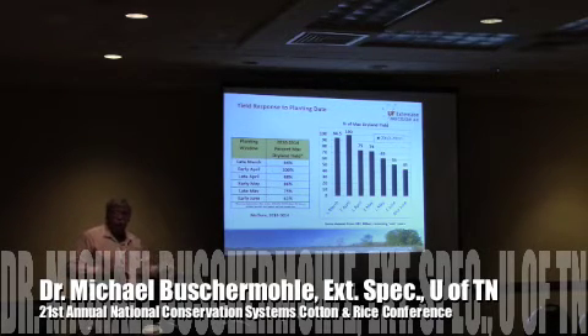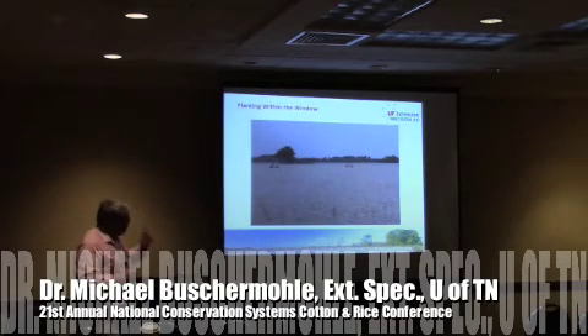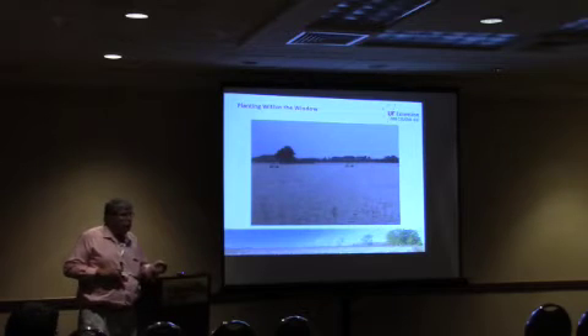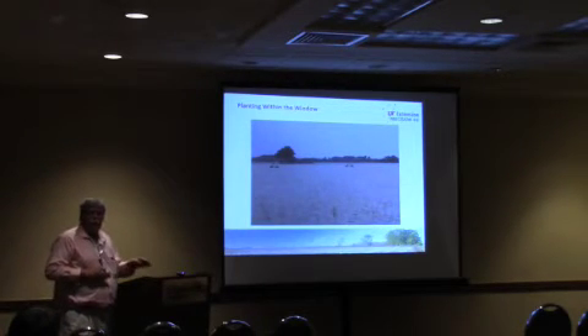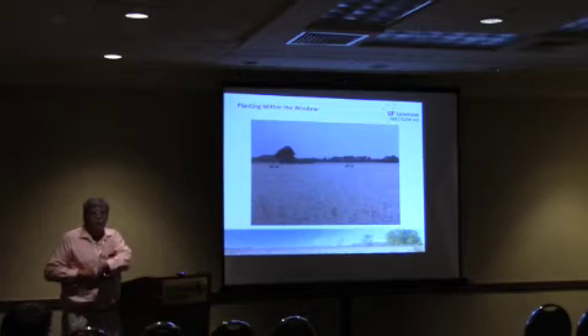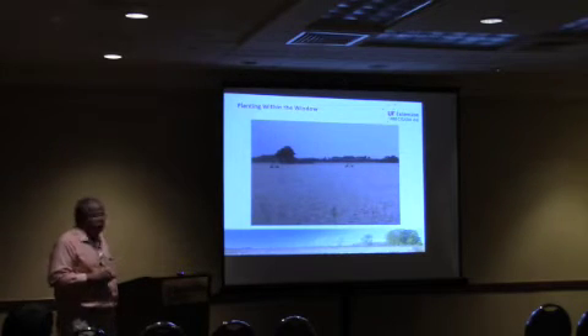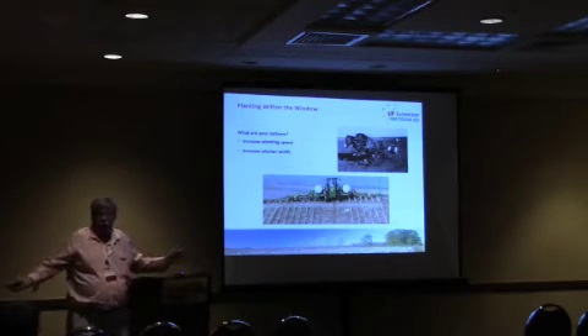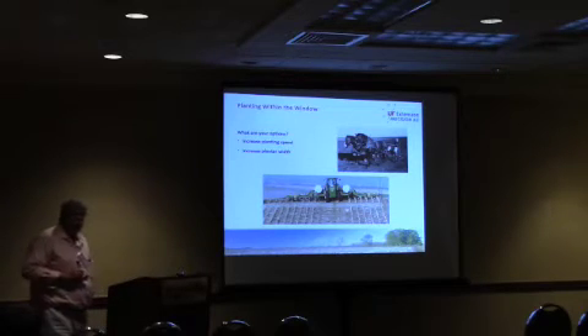Now if we want to be able to plant within those windows, what are our options? We've seen a lot in the last few years — high-intensity early season rains, more than we've had in previous years. A lot of times when we're trying to get into those optimum planting windows, it's too wet to put a planter in. With cotton especially, we've hit this date of no return because we just could not get into the field. So our options are we can increase planting speed or we can increase planter width, and that's going to help us increase planting capacity.